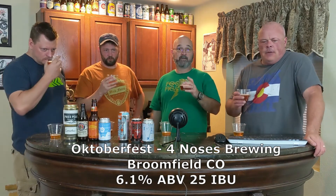Our final one is from Four Noses. It's obvious you guys are brothers — you should have seen us in high school, that's why I eat fast now. This one's a little darker, but still not as coppery as some of the others. It's 6.1% ABV and 25 IBU.